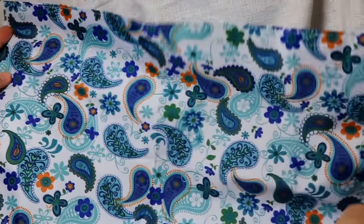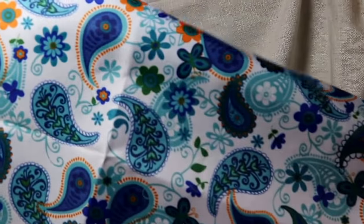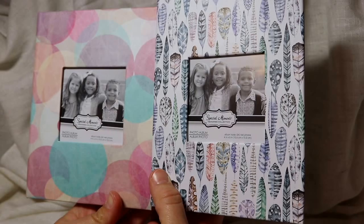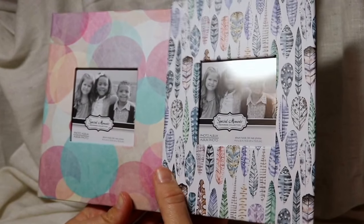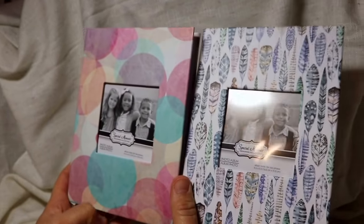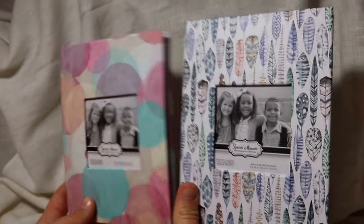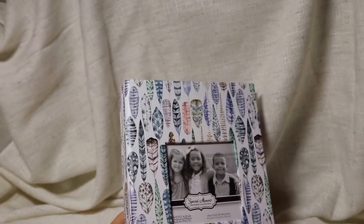I'm probably going to use the placemat as a cover in one of my journals because I just really like it. It has a paisley-type look in blue, orange, and some green. It was just a dollar — you just never know where you can find your fabrics. The last two things from Dollar Tree are photo albums, because I really need to get all my pictures organized. I have so many right now it's pathetic.